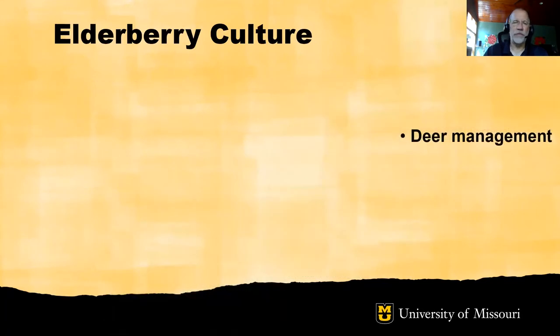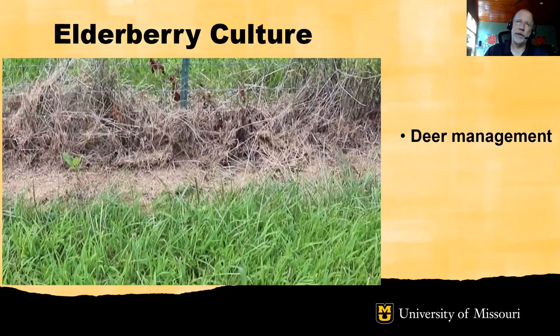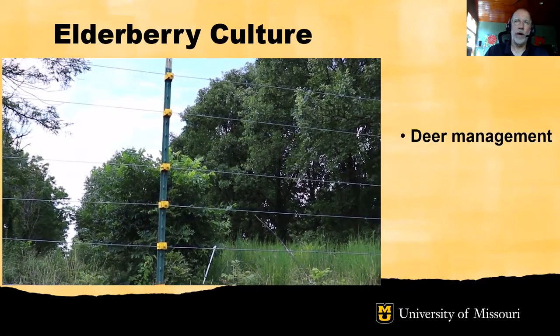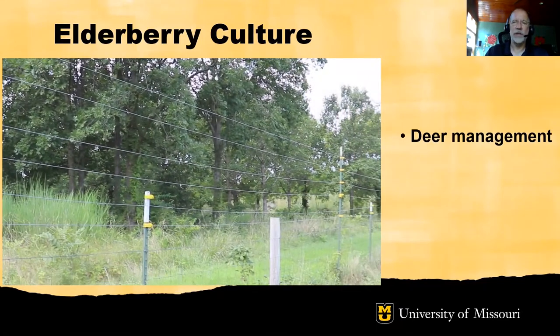Deer are certainly a consideration for management of elderberries, and a planting should be established with deer management practices in place. These can range from electrified two-wire fences all the way to substantial fences that include woven wire, electrified strands, and a height of six to eight feet.